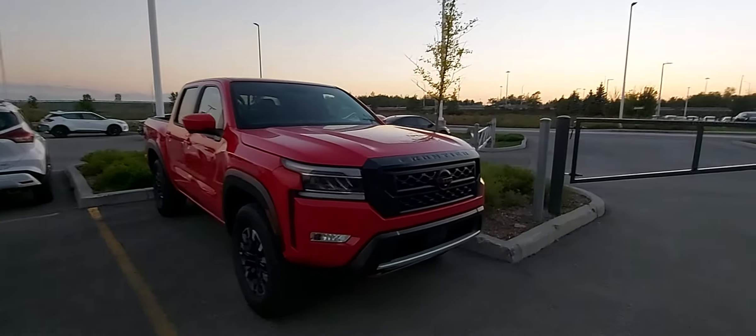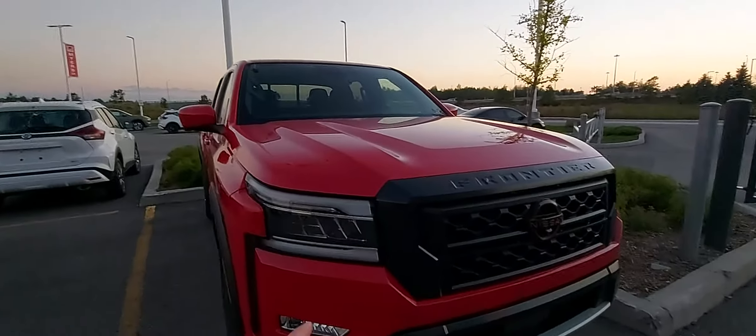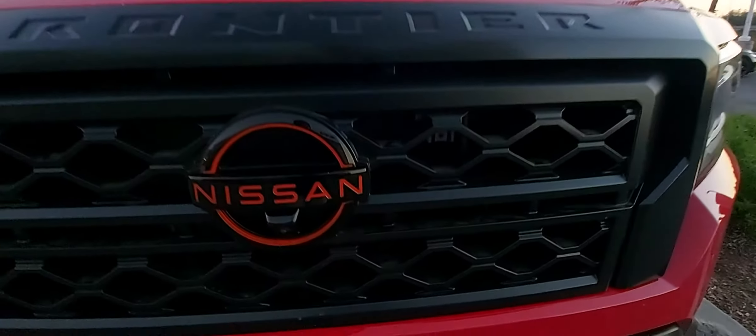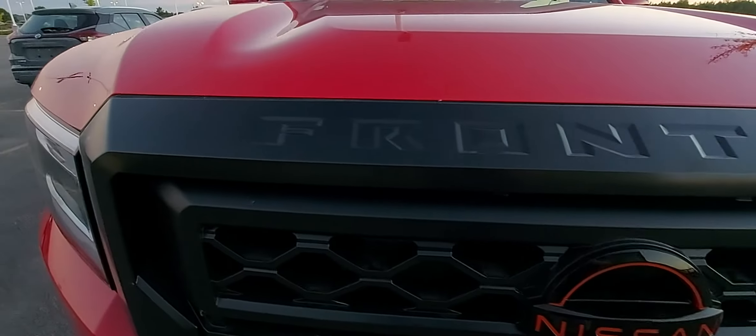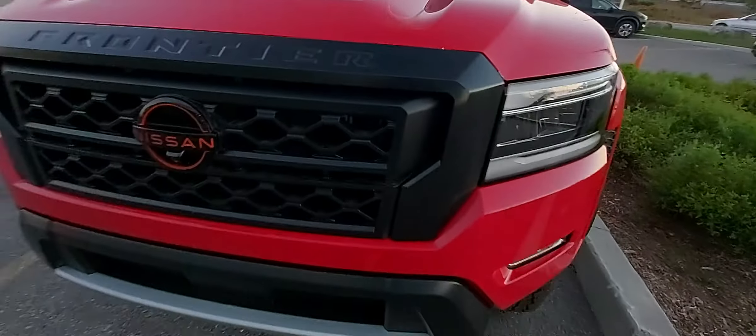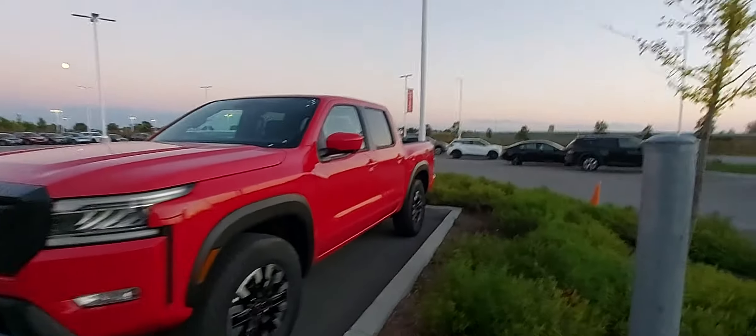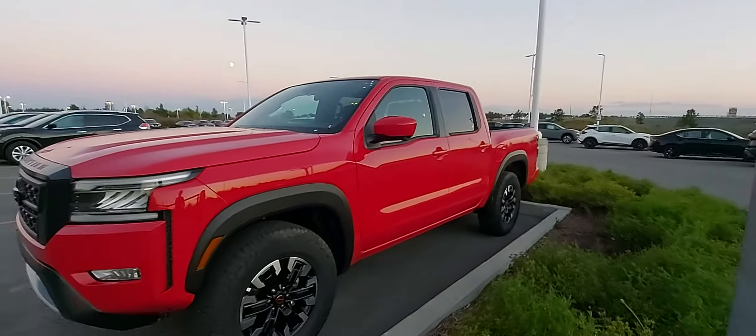As you can see, new style headlights — they look really nice. We also got the new Nissan logo and Frontier indented on here. This is a Pro 4X trim, so that's going to be the top trim.